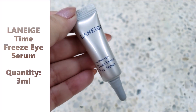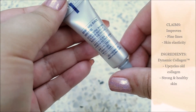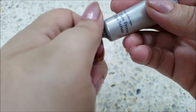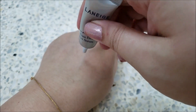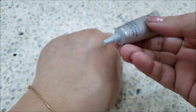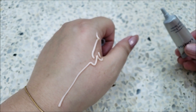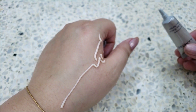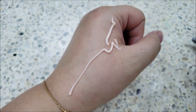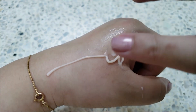The Laneige Time Freeze Eye Serum does exactly what the Time Freeze line does, but for the eyes. Dynamic collagen in it up-cycles old collagen to make skin strong and healthy. It comes in a 3 ml tube. I really love the applicator mouth of this tube, but it was a task to get the serum out every night. This serum has the lightest texture among all three products — you need very little to apply under the eyes. It is non-sticky and non-greasy.